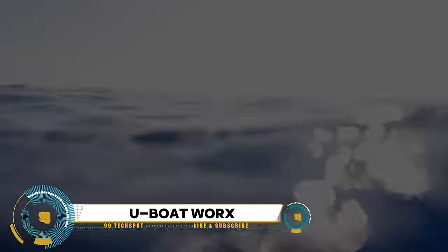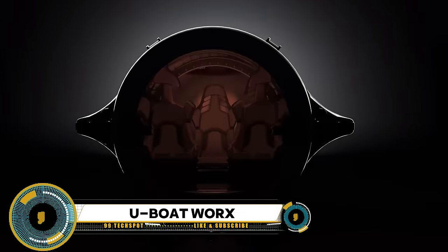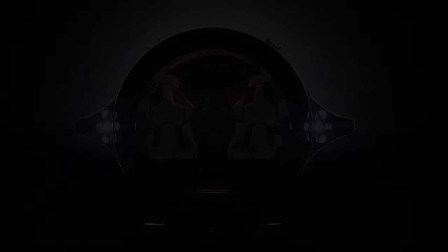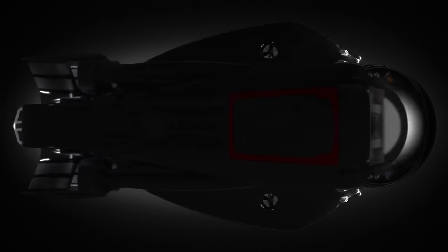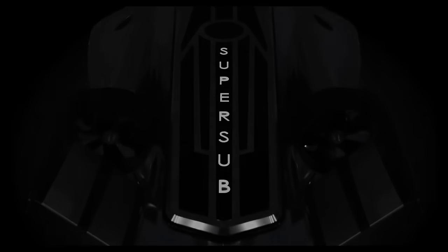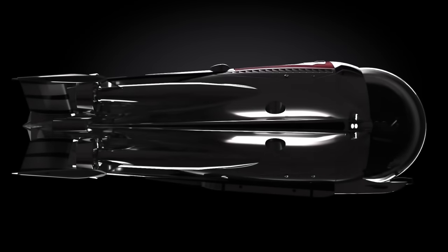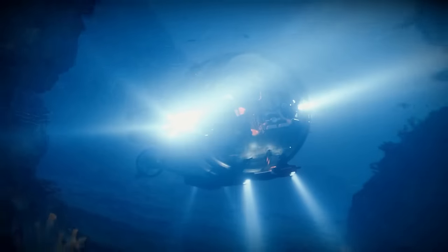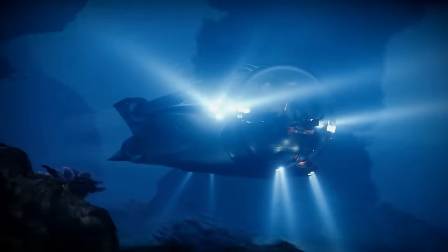U-Boat Works is a pioneering company at the forefront of submarine technology, dedicated to crafting innovative and state-of-the-art submersibles for a wide range of applications. Their submarines are meticulously engineered to provide unparalleled underwater exploration experiences, whether for scientific research, tourism, or personal exploration. With a commitment to safety, reliability, and cutting-edge design, U-Boat Works submarines offer unparalleled maneuverability, comfort, and performance.